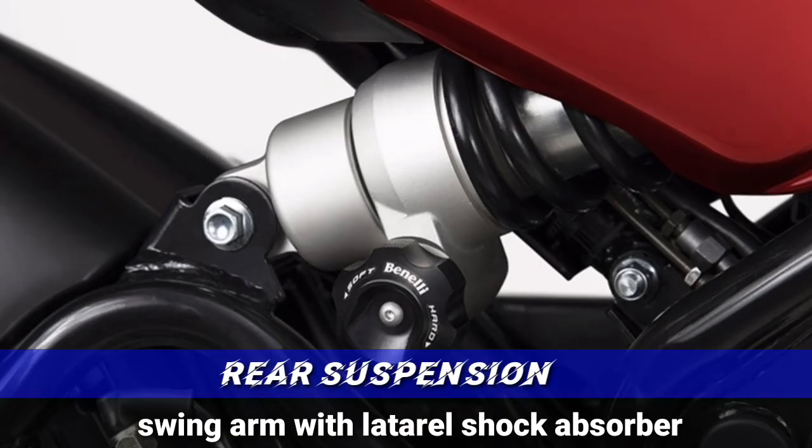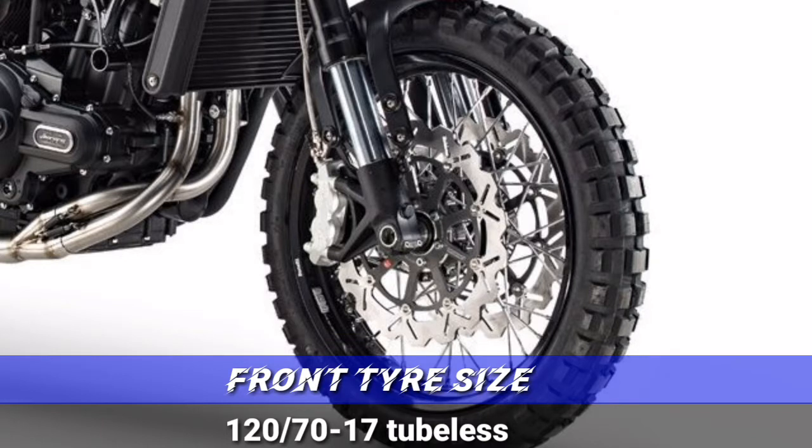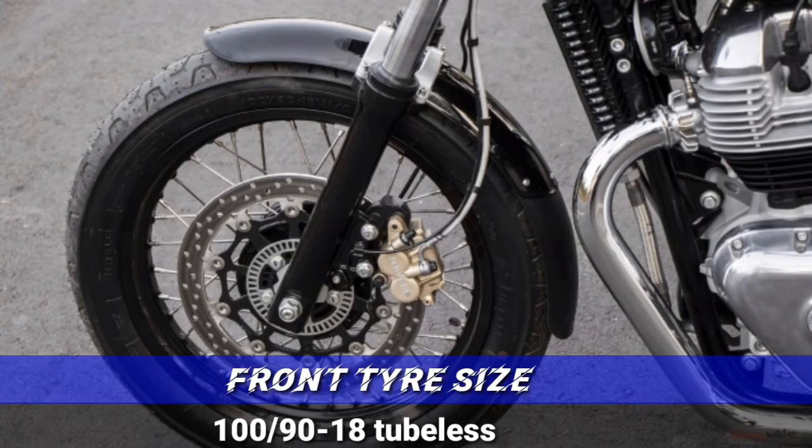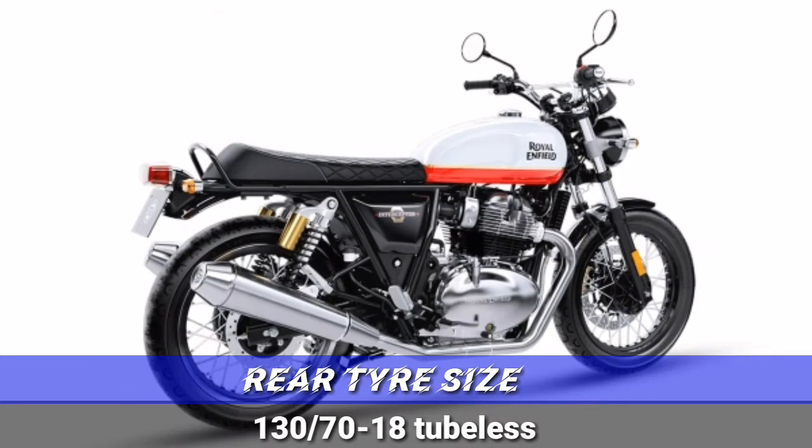The rear suspension is an R-rocks R anda XY swing arm with lateral shock absorber. The Interceptor has twin coil-over shock with 88mm travel. Front tire size: 120/70-15 tubeless for the Leon Sheena, and 110/90-19 tubeless for the Interceptor. Rear tire size: 160/60-15 tubeless for the Leon Sheena.